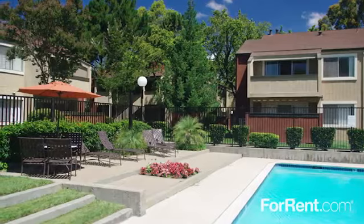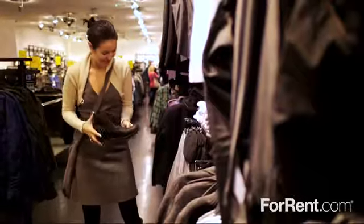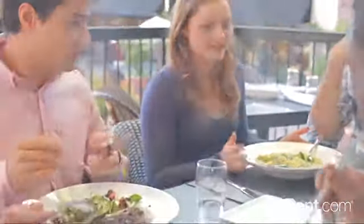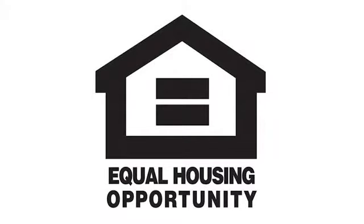Medallion is centrally located in Union City, with easy access to major highways, everyday conveniences nearby, and a wonderful selection of shopping, dining, and entertainment only minutes away. Call today and come home to Medallion Apartments.